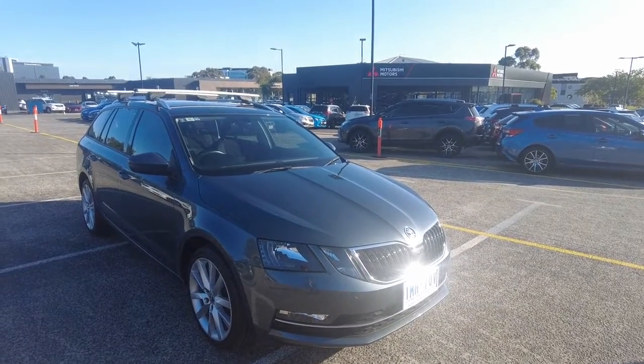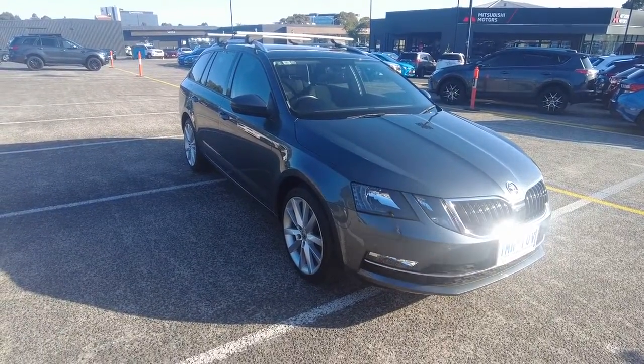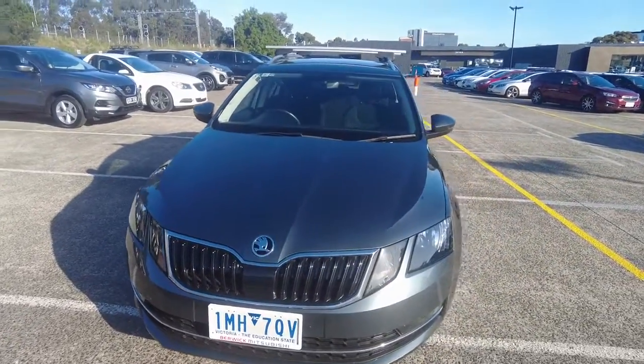Good afternoon ladies and gentlemen, Jesse from Berwick-Mitsubishi here, located at 20-32 Kangan Drive Berwick. Today I have the absolute pleasure of showcasing this 2018 Skoda Octavia 110 TSI.